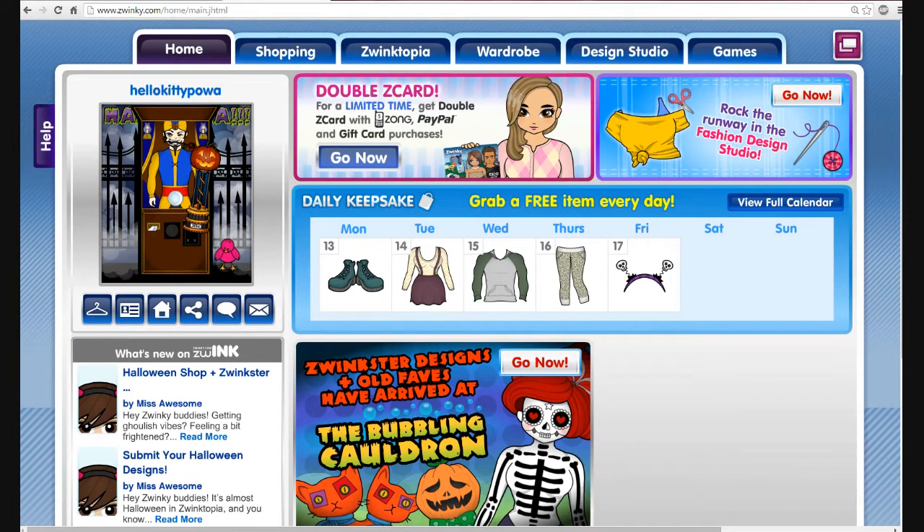I was actually pretty surprised. I thought we all thought that part one would be released and then part two eventually, but they put it all together in one. Two of my designs got in.